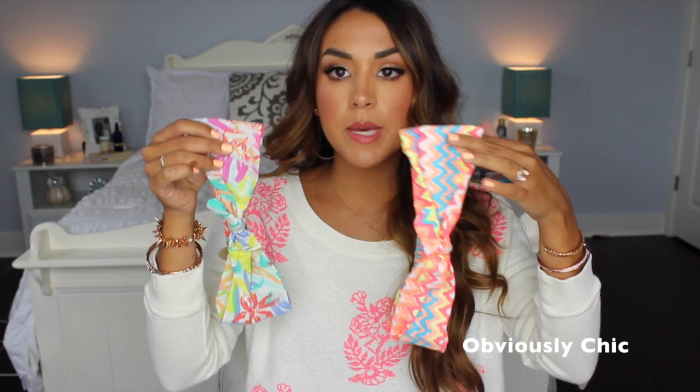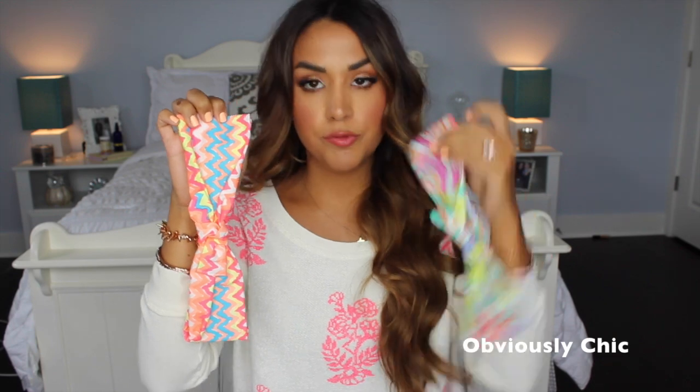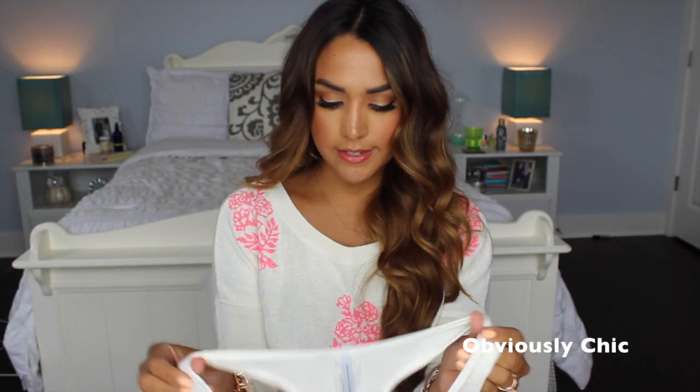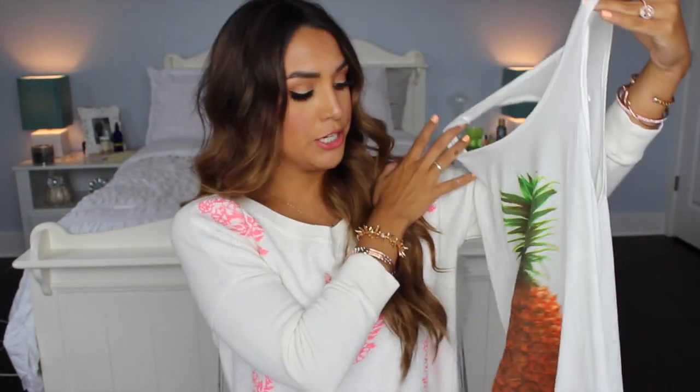I recently found this really cute little online boutique called Obviously Chic — I'll have their link down below. They have a lot of unique, really different things. I got two of these cute little turban headbands from them. I'm going to do a video on summer hairstyles with these, but they're super cute to get your hair out of your face while still looking cute. I got a chevron one and a floral print one — I love the chevron one. I also got a little white tank top from there with a huge pineapple on it. It has an open back so you wear it with a bandeau, and it's going to be great as a beach cover-up.